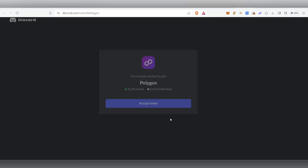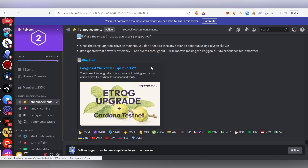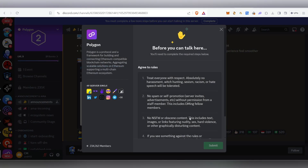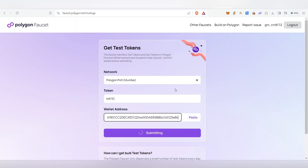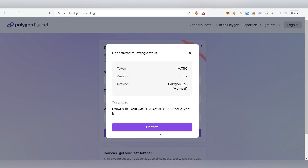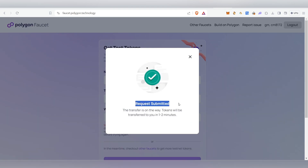After you click Confirm, if Discord verification failed, you need to join and verify first. Click on Invite and it will take you to the Discord channel. Once inside, click the tick mark, tap the hand symbol, scroll down and submit. Then paste your address again, click Submit and Confirm — the request will be submitted and tokens will be transferred in one to two minutes.